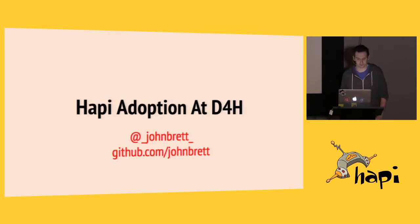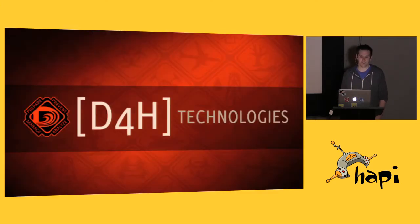So about me, I'm a lead engineer at a company called D4H Technologies. We've recently adopted HAPI and what I wanted to talk about today was how that adoption has gone and how we actually came to use it and some of the design decisions we made around it. I'm pretty sure no one has ever heard of D4H Technologies — we're a small company based out of Dublin.